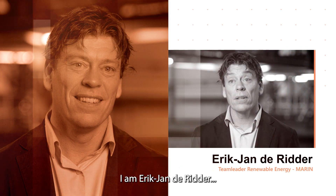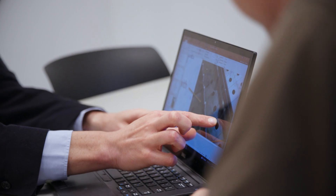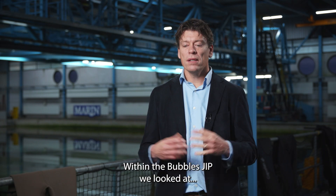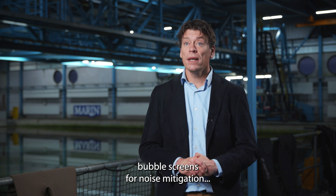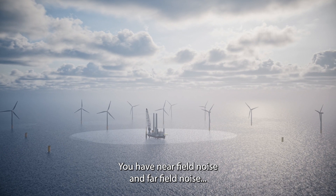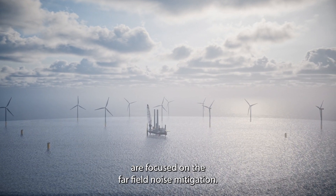I'm Erik-Jan Dredder and I'm team leader of renewable energy at Maren. In the Bubbles JIP, we looked at bubble screens for noise mitigation when installing wind turbines offshore. We have near-field noise and far-field noise, and actually the bubble screens are focused on far-field noise mitigation.